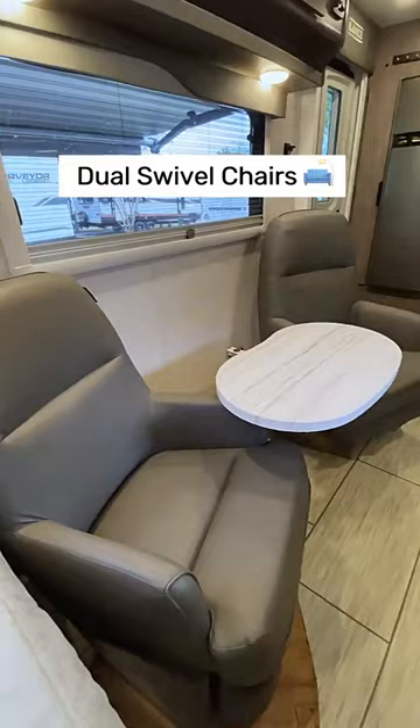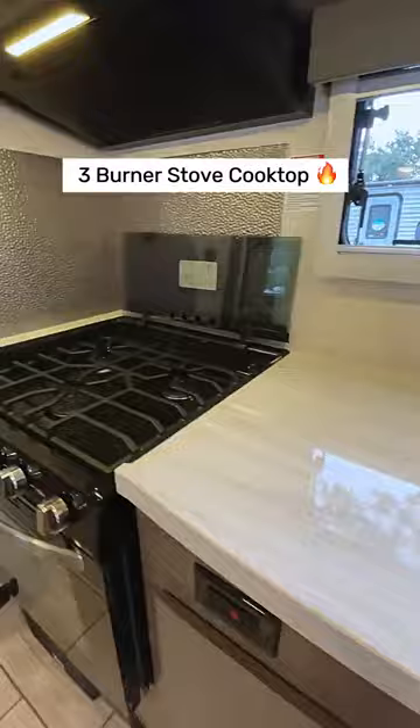Hang out and watch TV or enjoy a light snack on these dual swivel chairs. Cook your favorite meals on the three burner cooktop and store your groceries in the double door refrigerator.